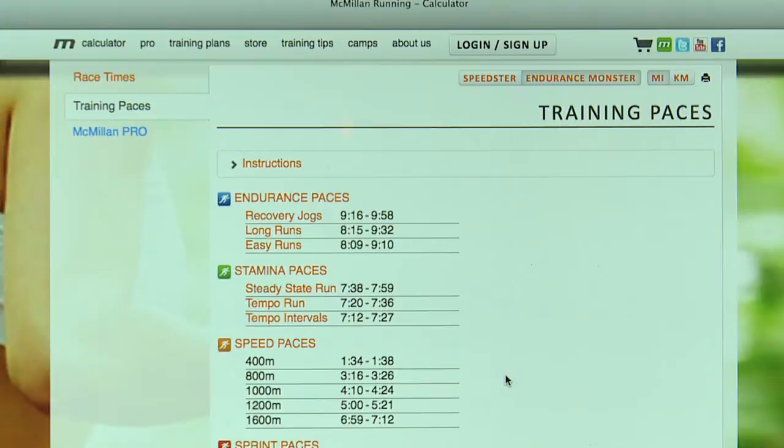Kellen is a speedster though, and that's important to know. You'll see that we have speed workout paces listed under two different categories: speedster and endurance monster. Here's a description of the speedster and the endurance monster — see which one sounds like you.